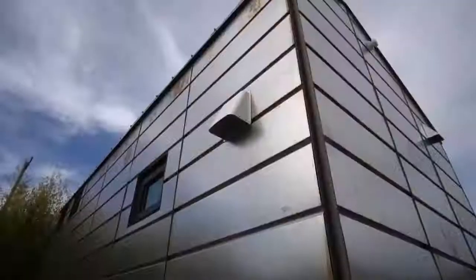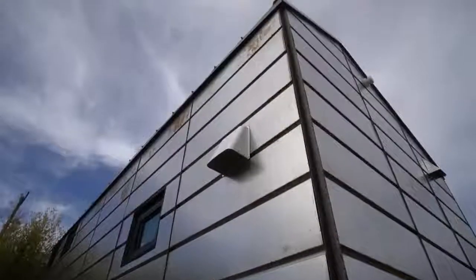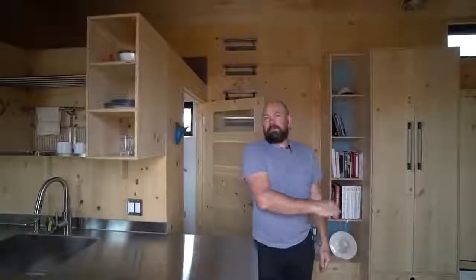We did it both for architectural flair and also so that one side of the house would have exactly the right length for a standard solar panel. So the roof is set up to take a whole bunch of solar.